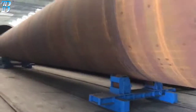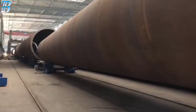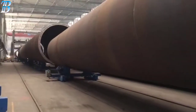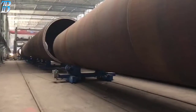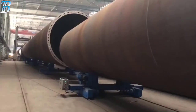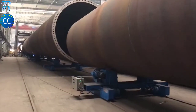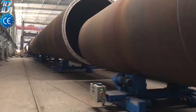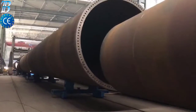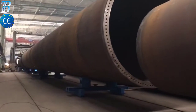Offshore wind tower and foundation manufacturing. Boda solutions for offshore wind tower and foundation manufacturing. Monopile is the most commonly used foundation style for offshore wind turbines today — a simple design typically driven into the seabed or grouted into sockets drilled into rock.